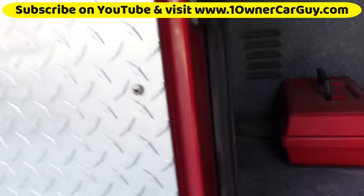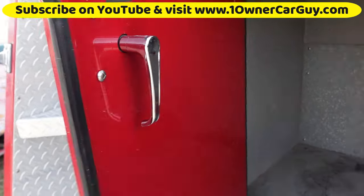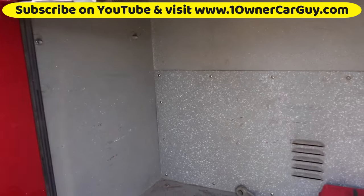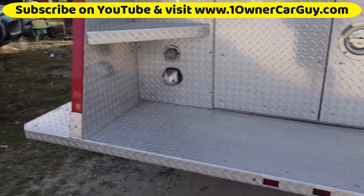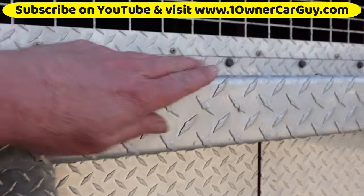I don't even know how that one opens — there's a little handle in there. Things like that bug me. The aluminum or stainless, or whatever the diamond plate is on this thing — still in great shape. You could probably shine it up.